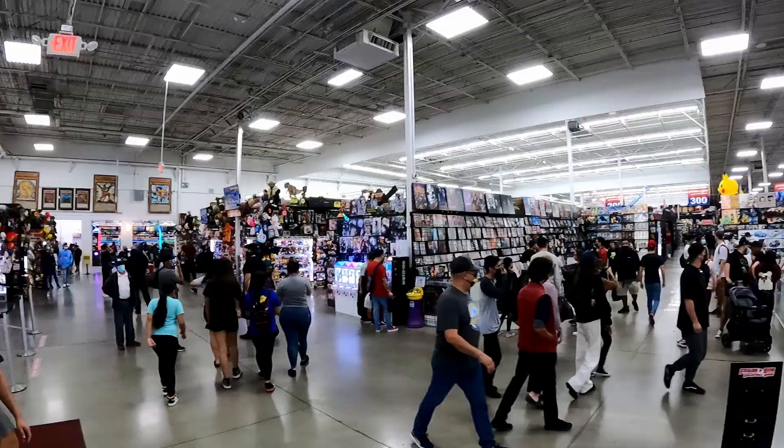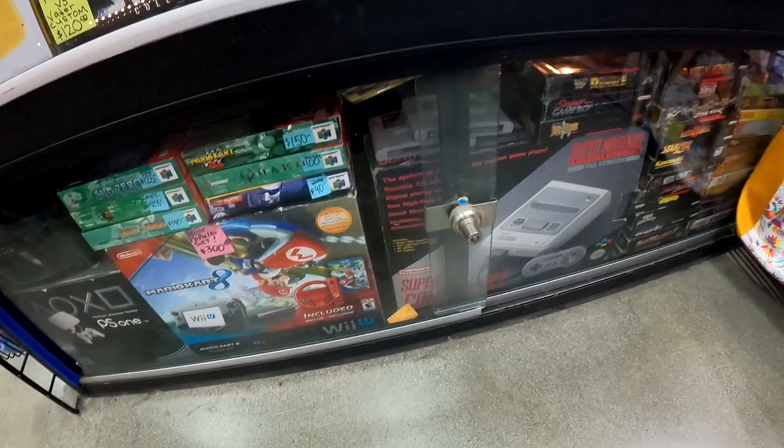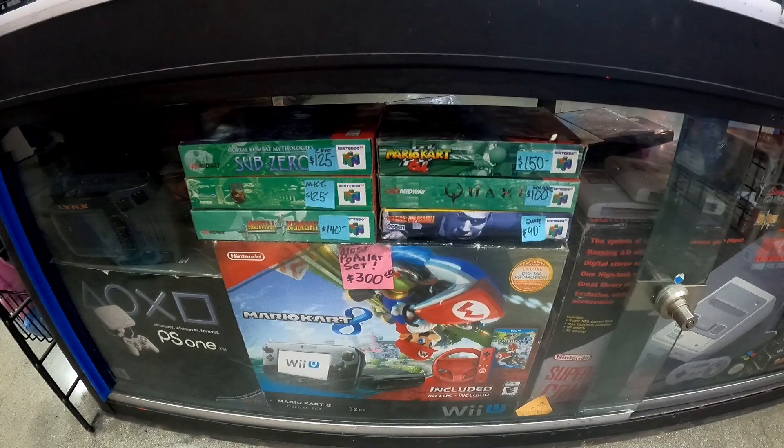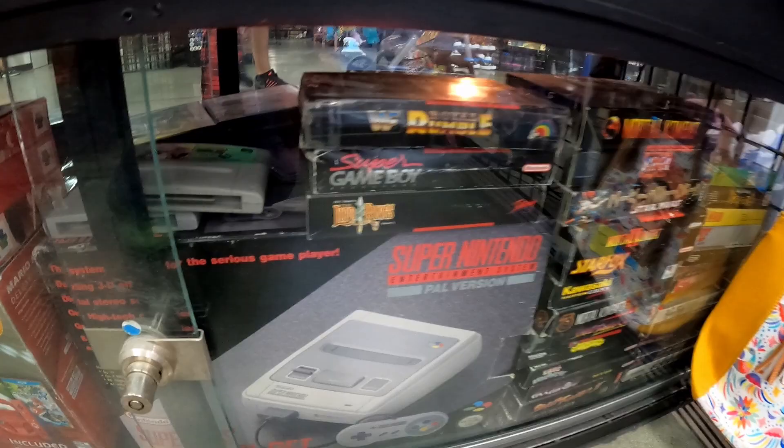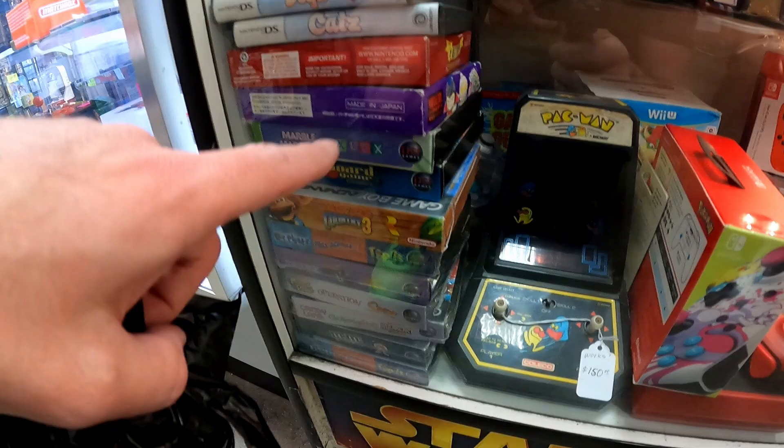This looks like a convention. We found some video games. There's a Lynx behind you — uh oh. We got some complete-in-box N64, Super Game Boy, complete-in-box everything. Over here I'm interested in... there's a Virtual Boy game right there. Metroid Prime Hunters. This is the best video game find we found so far here.